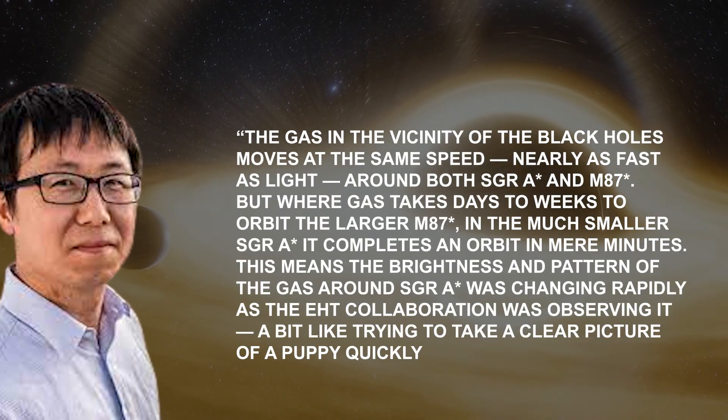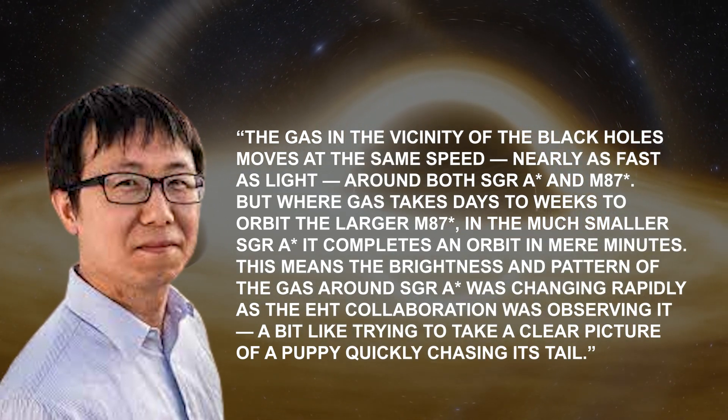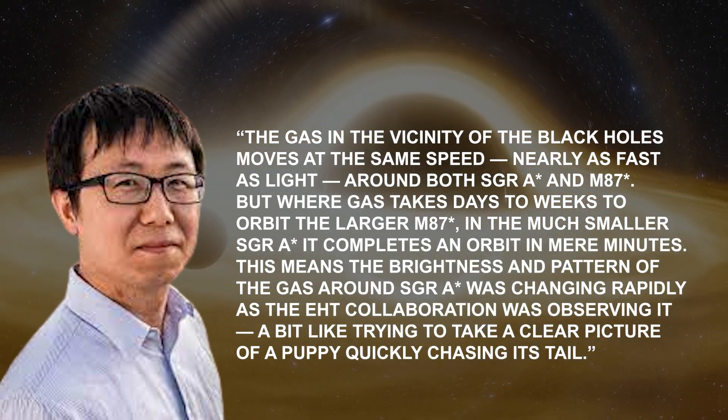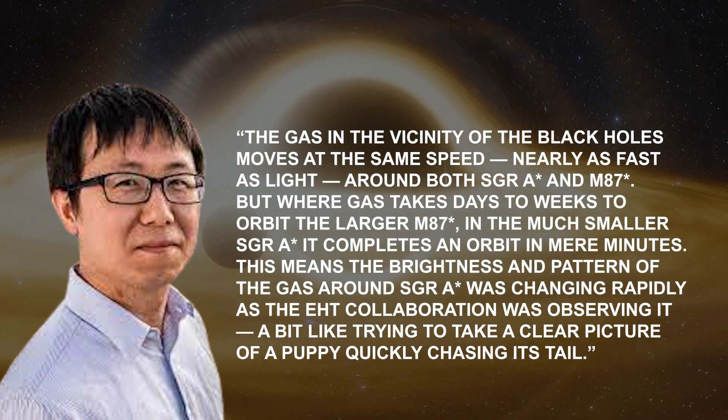explains that the gas in the vicinity of the black holes moves at the same speed — nearly as fast as light — around both Sag A* and M87*, but where gas takes days to weeks to orbit the larger M87*.